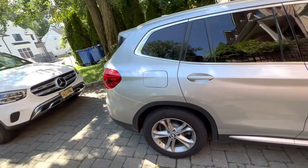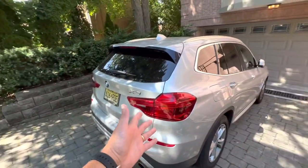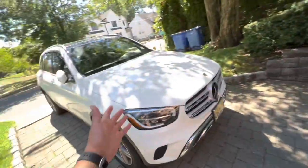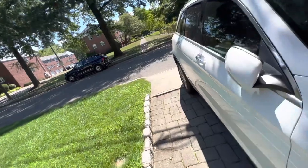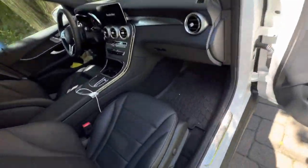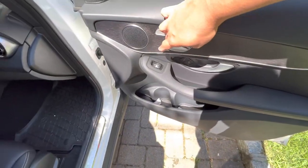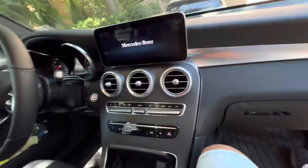Hey guys, good morning. It's a long video after a few weeks. So we're leaving the X3 behind, convertibles in the garage, and we are taking Karishma's favourite car. She's going to be driving, so I'm going to sit in the passenger seat, which is quite comfortable. This is how you move it back — I guess there's enough space. So this is our 2022 Mercedes GLC 300 compact SUV. I've made some videos about it, but now let's see what Karishma has to say.